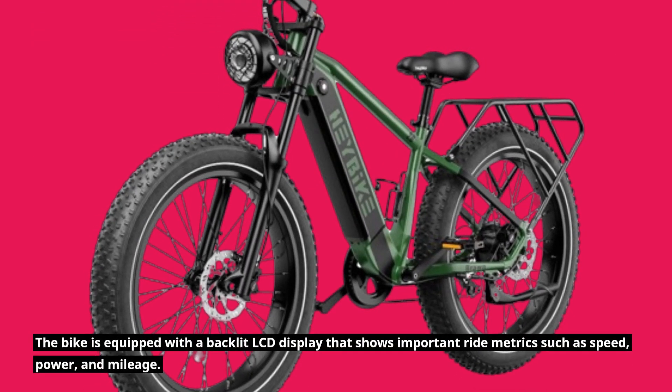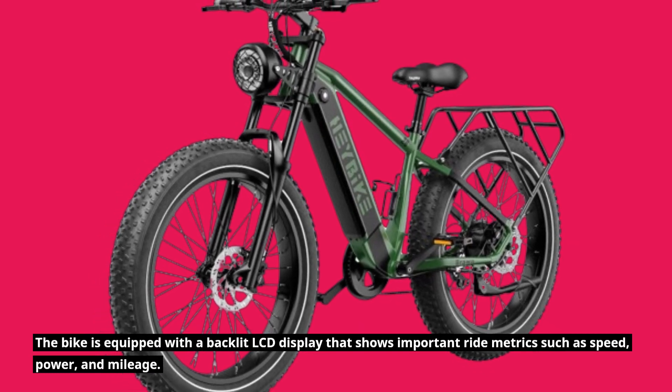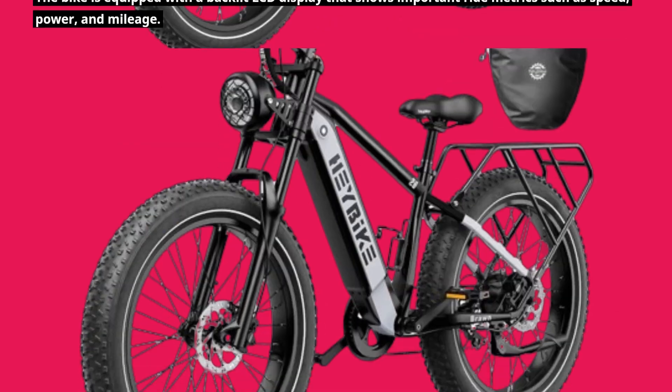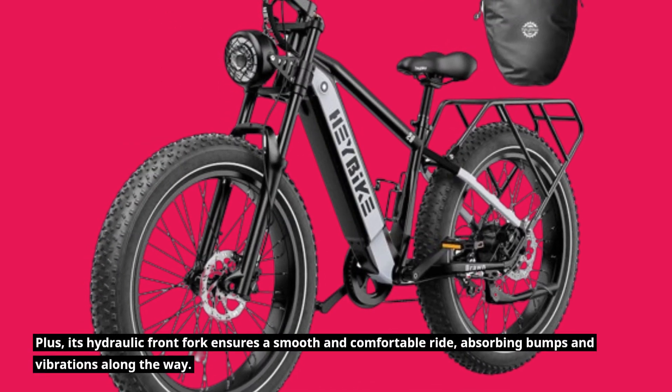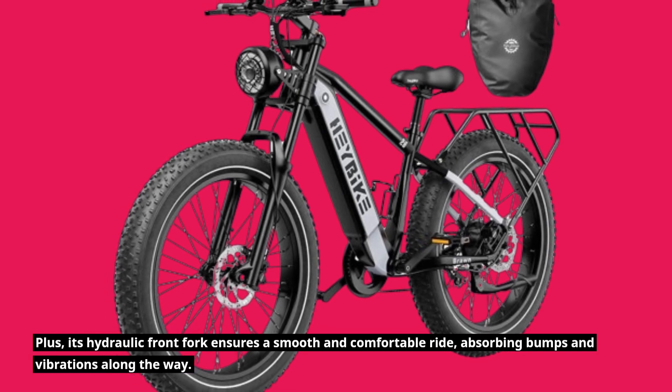The bike is equipped with a backlit LCD display that shows important ride metrics such as speed, power, and mileage. Plus, its hydraulic front fork ensures a smooth and comfortable ride, absorbing bumps and vibrations along the way.